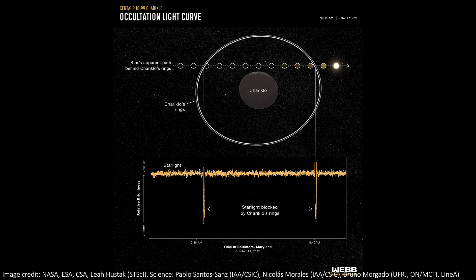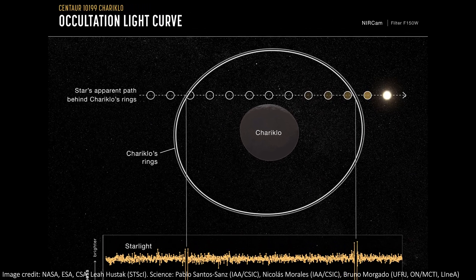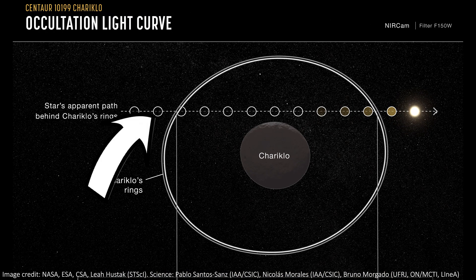JWST has now repeated this kind of observation, again with incredible success. Once it was calculated that Chariklo was going to pass in front of a star, JWST was pointed in that direction and watched it closely. This time, the angle of the telescope relative to the occultation meant that it only saw the rings block starlight, but didn't see the asteroid itself block any light. We can see this in the light curve that JWST recorded, along with a depiction of what happened.